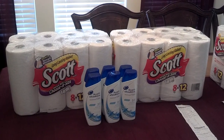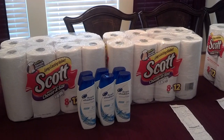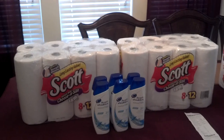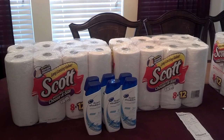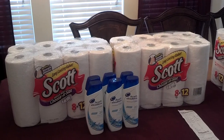The Scott paper towels are on sale for $7.49 at CVS and the toilet paper is also on sale. In the first transaction, I had two of the toilet papers, and I'll explain why you see the paper towels. I had two of the toilet papers and the Head & Shoulders shampoo is on sale.